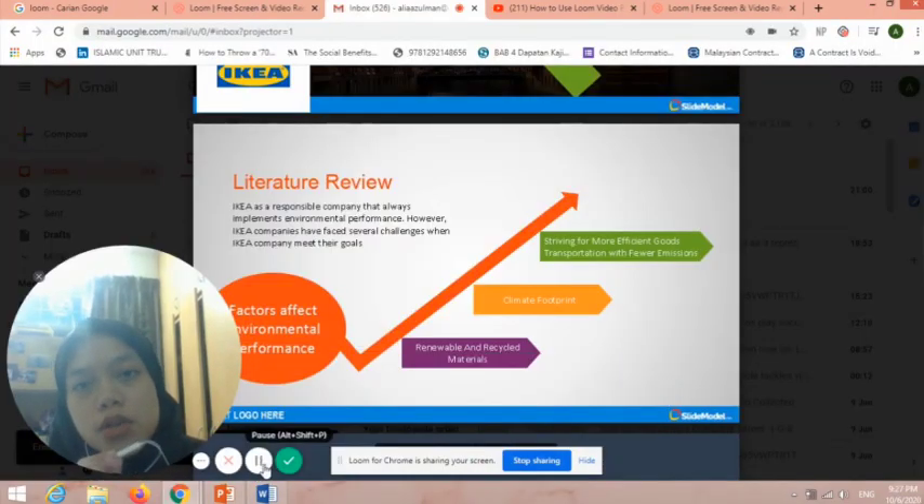My name is Nabi Nadira Ben-Tia Mazuman and my mentor number is 14983. I am from University Sains Malaysia. Today I would like to explain the literature review based on IKEA. IKEA is a responsible company that always implements environmental performance. However, IKEA company faces several challenges when meeting their goals. In our research, we emphasize factors affecting environmental performance which are renewable and recycled materials. IKEA uses plastic to pack furniture and sell it to customers, and they also provide plastic bags. Using more plastic bags will be costly for IKEA company.